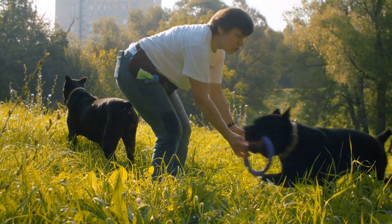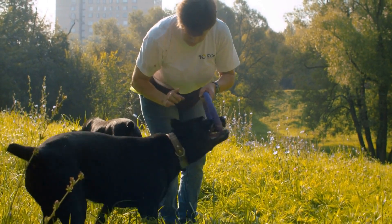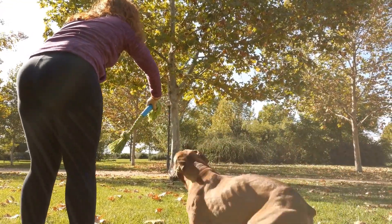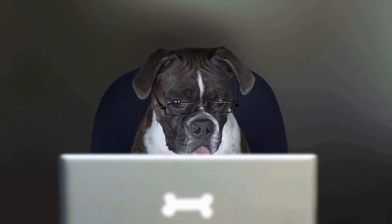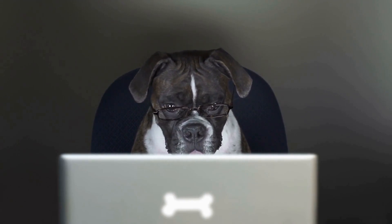Boxers are also highly intelligent dogs, which makes them quick learners when it comes to playing fetch. They are known for their problem-solving skills and their ability to understand and follow commands. When trained properly, boxer dogs can become fetch masters, always ready to retrieve the ball and bring it back to their owner.